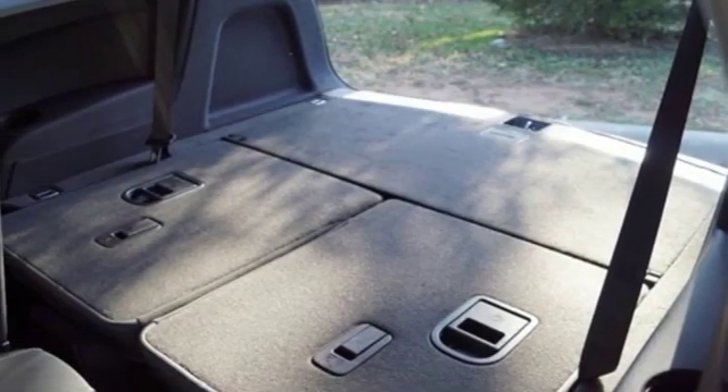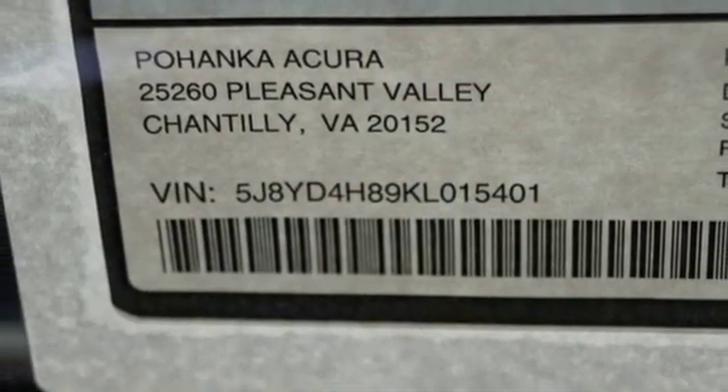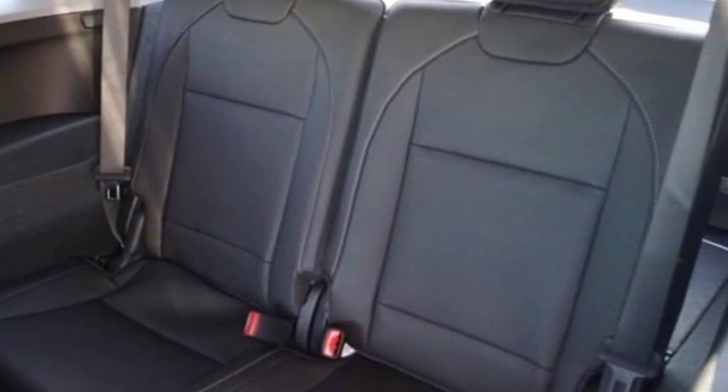Front and rear parking sensors, external memory control, doors and push button start proximity key, dual zone climate control, auto tilt away steering column, and automatic transmission.